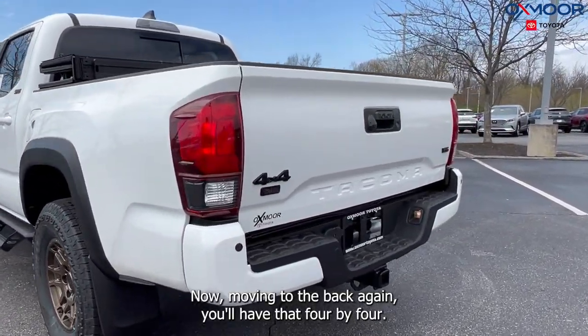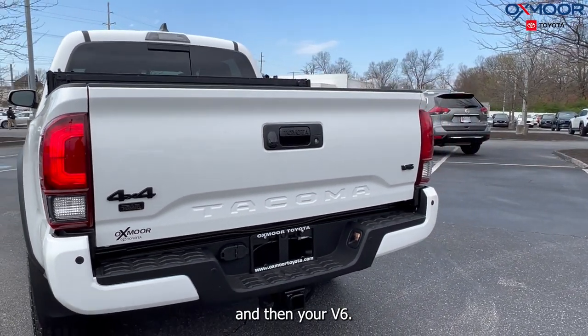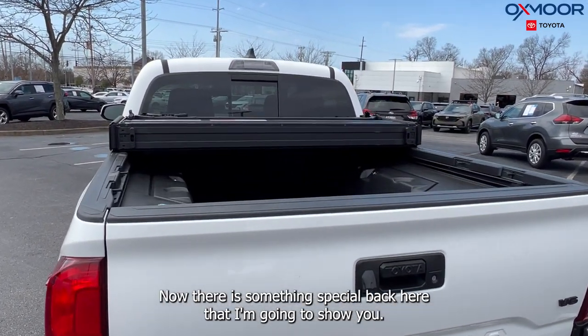Moving to the back, again you'll have that four-by-four badge, the Trail badge again in that bronze coloring, and then your V6 badge. Now this is a five-foot bed, and there is something special back here that I'm going to show you.